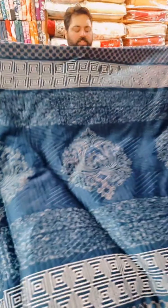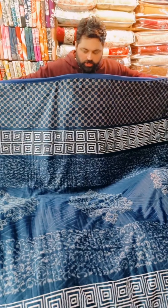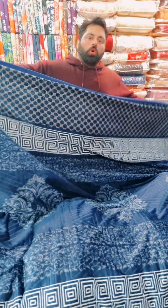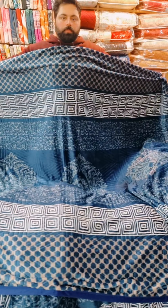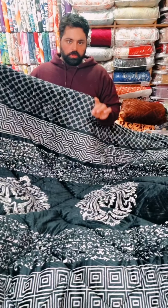This is a fleece gumbel. This is 32.50 of its wholesale rate. It has two-three edges and piping. It is very thick, very good, very warm. This is a very decent color scheme.